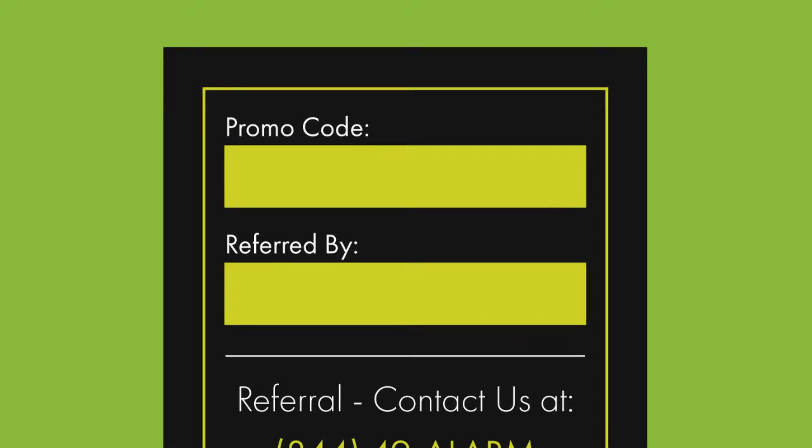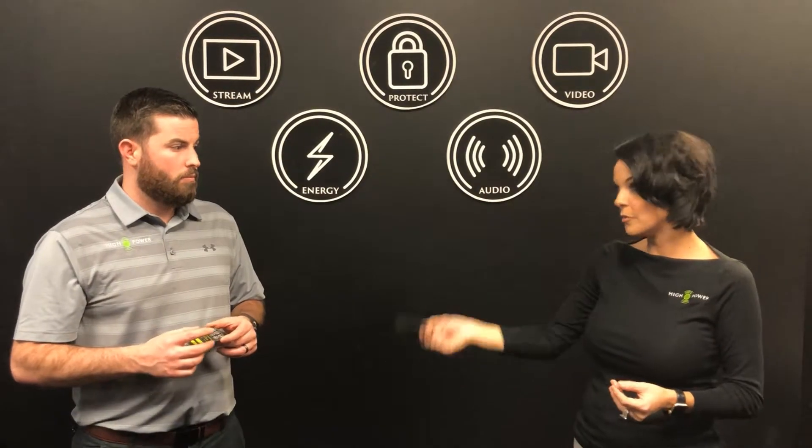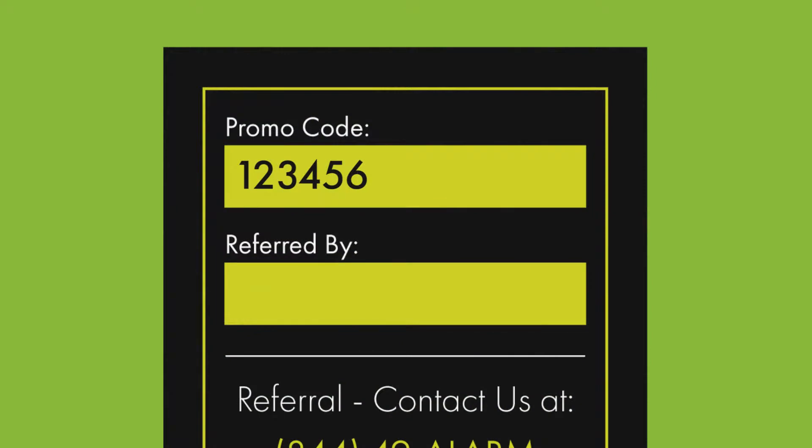The card does not have your name on it — it has a promo code. The promo code would be your tech ID number. We also have a spot for 'Referred By,' which would be the customer that you are servicing that day. The best way to track that is with the last six digits of the customer's account number. When you're at the customer's home looking at the work order, jot down the promo code, jot down the 'Referred By,' and put their last six digits of their account number on there so that we can tie it back to the technician.